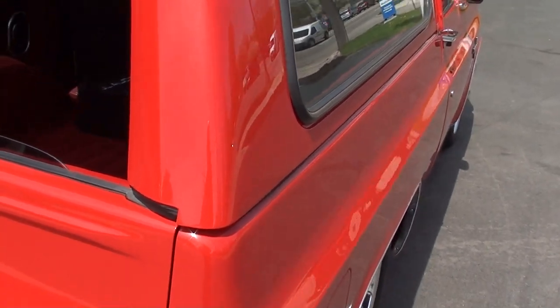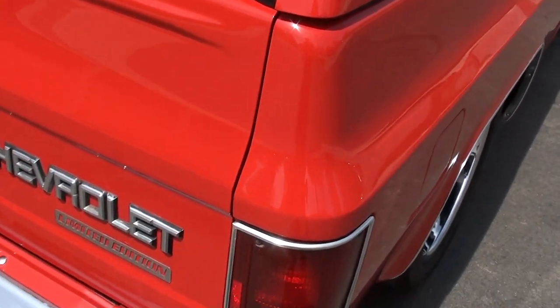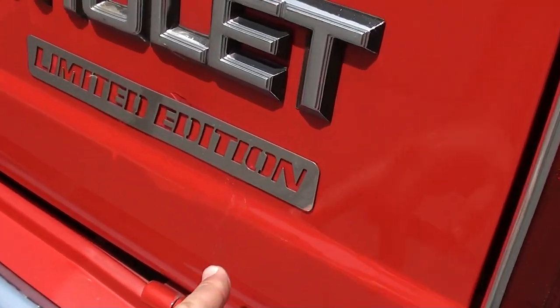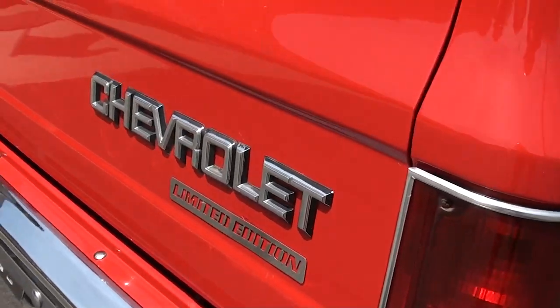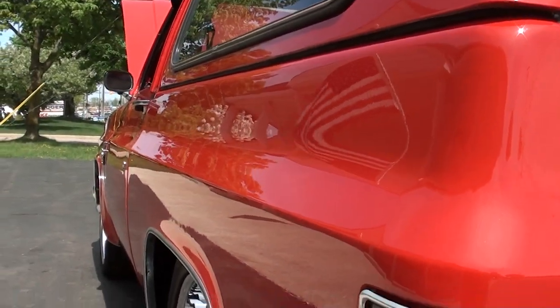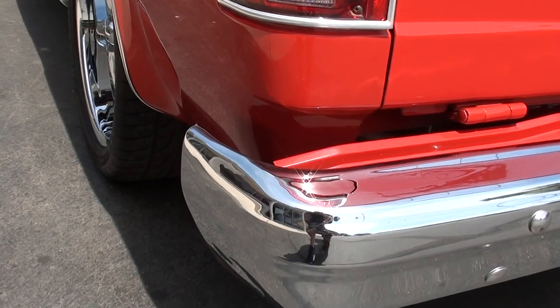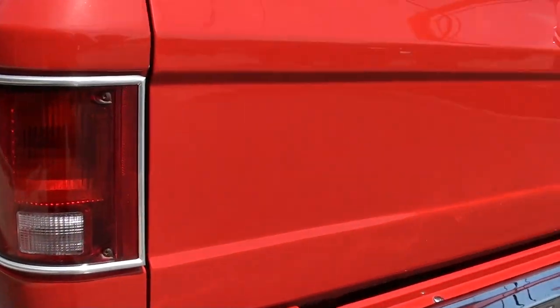The back window does roll down. The top's removable, so that'd be a lot of fun, especially on a day like today. You can see a mark here where they've touched up. Good, solid, straight Florida body. The truck's been lowered down all the way around.